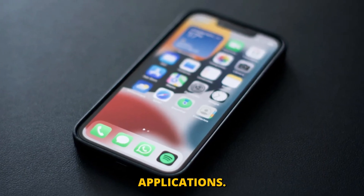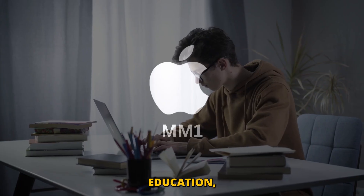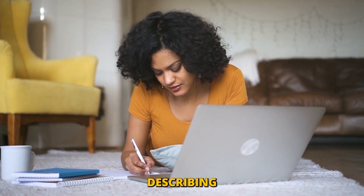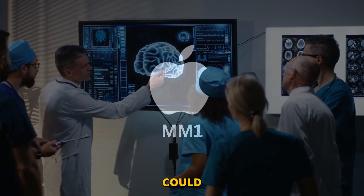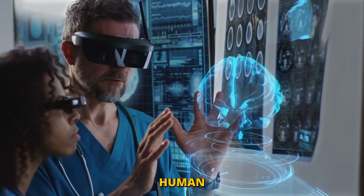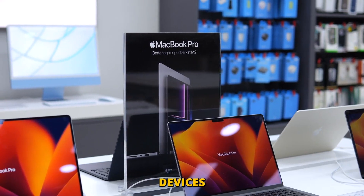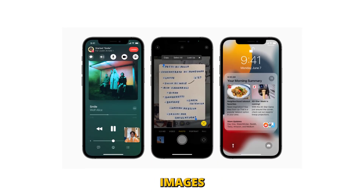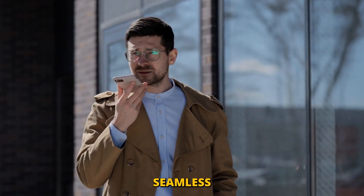Think about the practical applications of a model like MM1. In education, it could transform how visual content is taught, making learning more interactive and engaging by describing and analyzing visual materials in real time. In the healthcare sector, MM1 could assist in diagnosing from medical imagery by providing descriptions and identifying patterns that might be missed by the human eye. Moreover, Apple plans to integrate this technology across its suite of products, meaning future devices could understand not just voice commands but also the environment around them through images and text — leading to smarter, more context-aware applications.